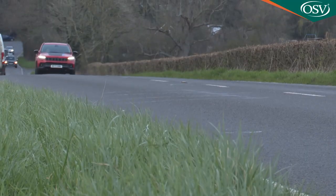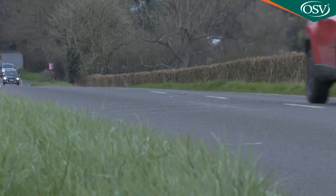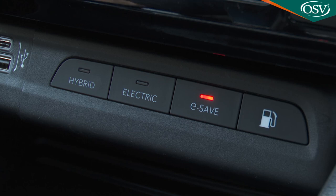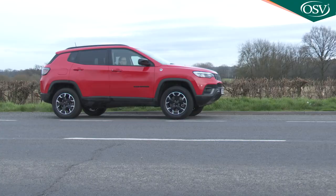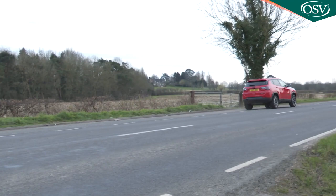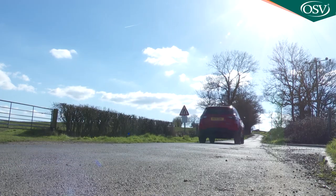This PHEV variant offers the usual choice of driving modes: either electric-only, hybrid, or one that enables you to save charge for future use in city driving. As you'd expect from the output figure quoted earlier, 4xe performance is quite sprightly. Despite this electrified version's extra kerb weight, it'll hit 62 miles an hour in seven and a half seconds.